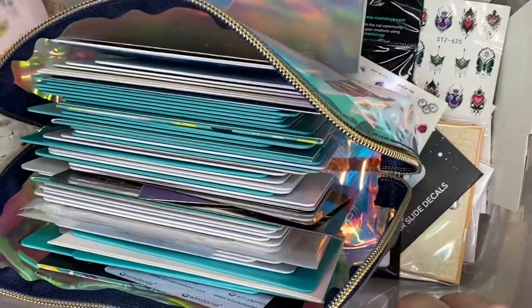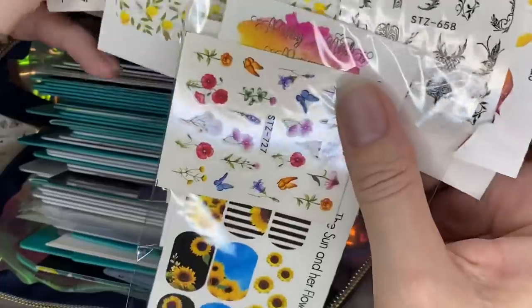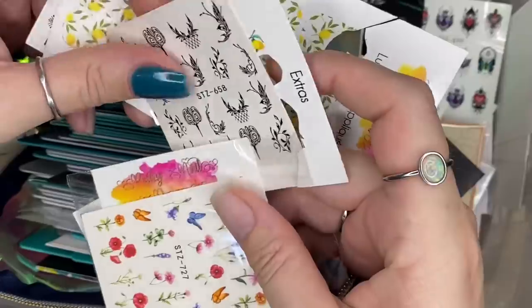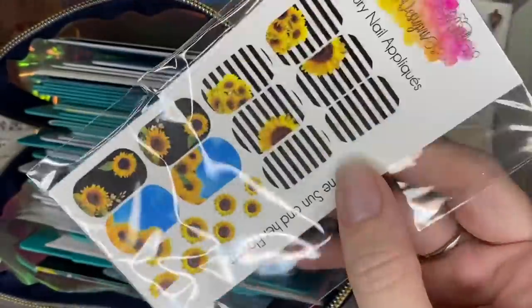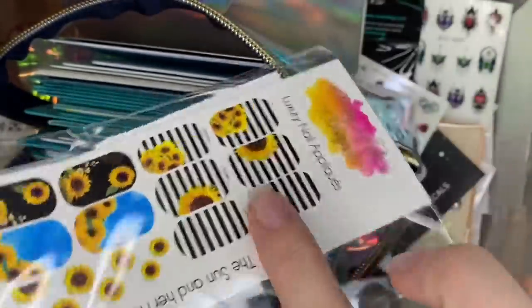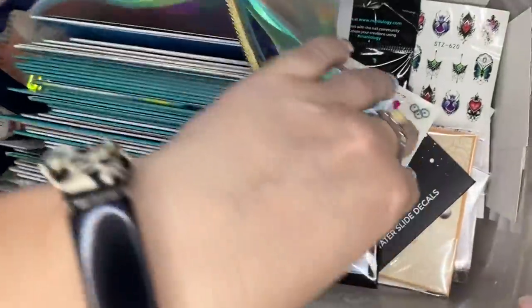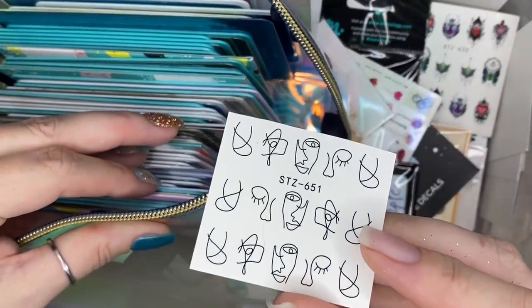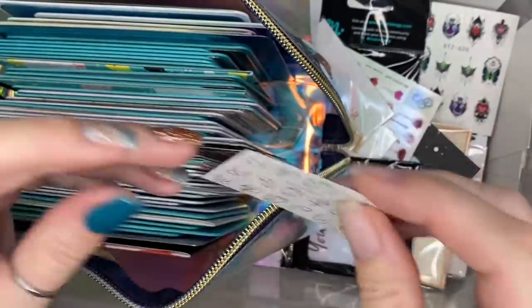Decals, stickers, all this nail art stuff - this is 'lazy Marla nail art.' Anything where I don't have to paint or draw, I'm kind of here for. I've got a lot of decals and stickers. Poshie - I'm obsessed, I've used her stuff a bunch and I have plans to use more. I think one of my February videos is going to be a very girly, lovey, sweetheart-type mani which is so not my cup of tea, but I wanted to jump outside the box.